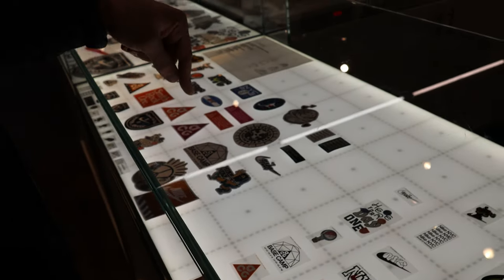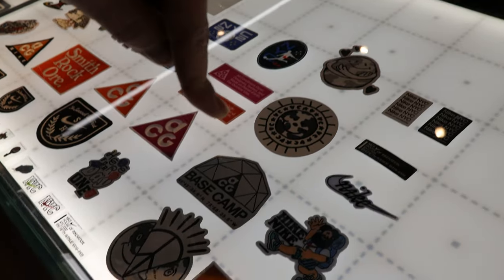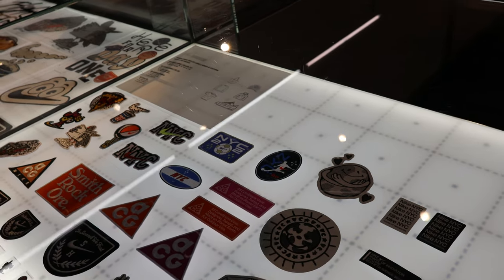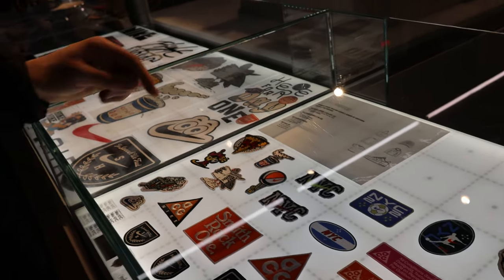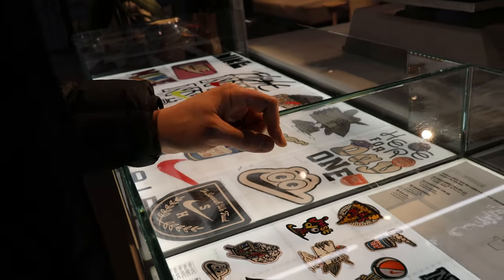They've got the patches — this patch right here is hard, I always like this one. And then there's this other one — yeah, that one's clean.